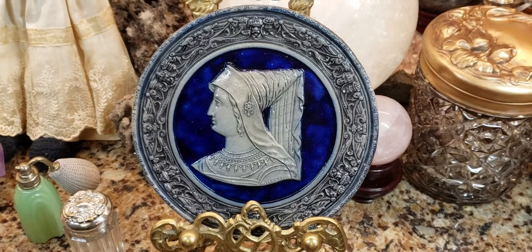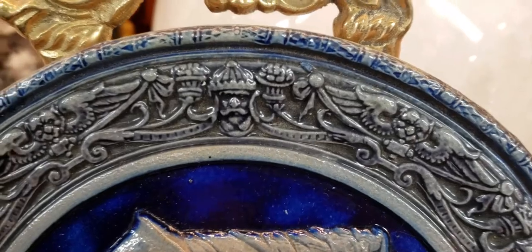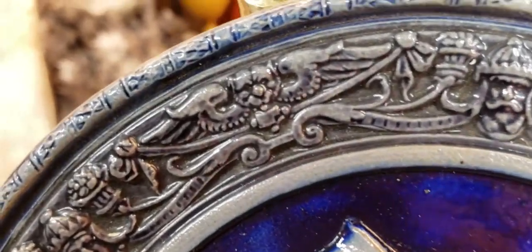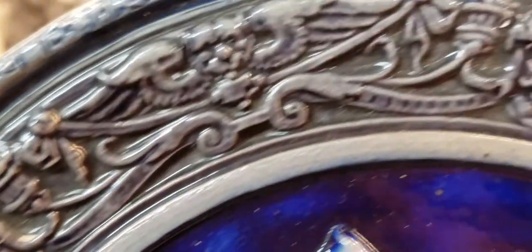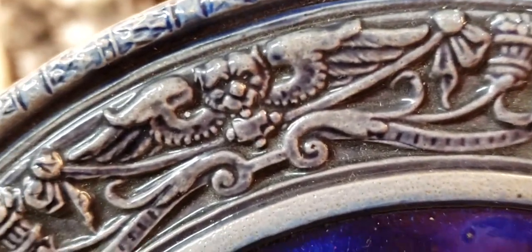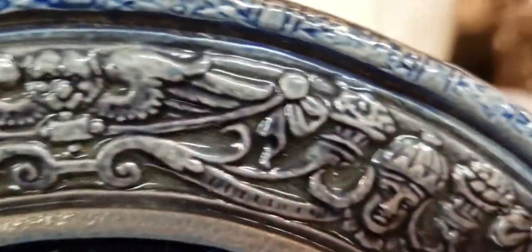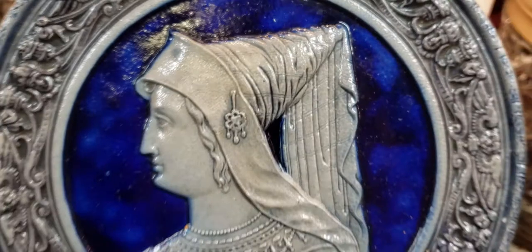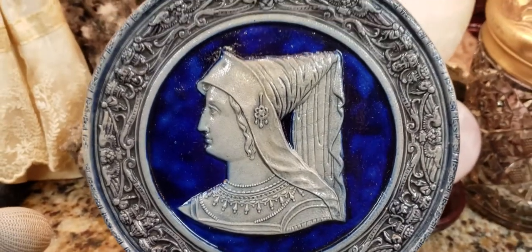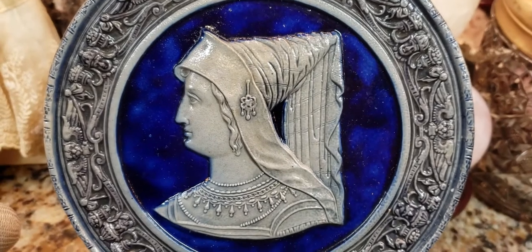If you know what this is, please write in the comments below. Let me show you the design — there are really cool designs. I believe that might be a queen, and that might be some kind of griffin. Over here we have a king, and the griffin and everything continues to go around the piece.